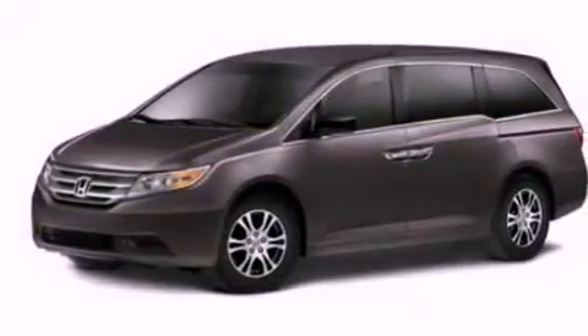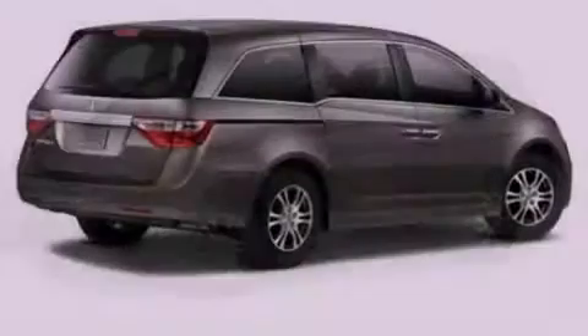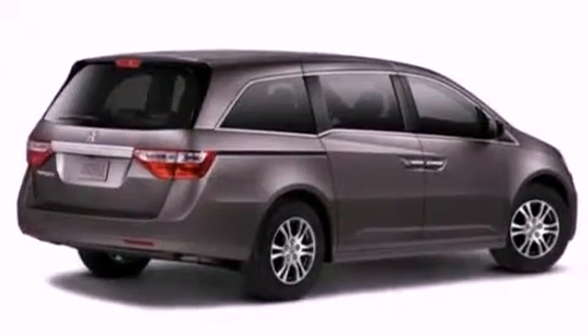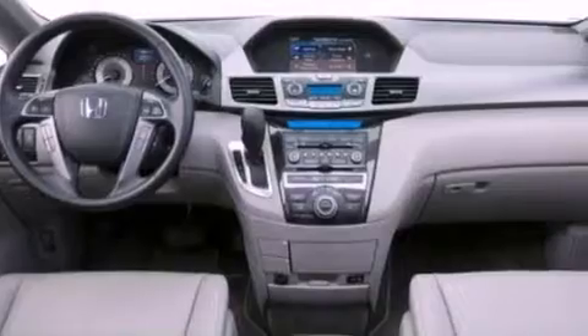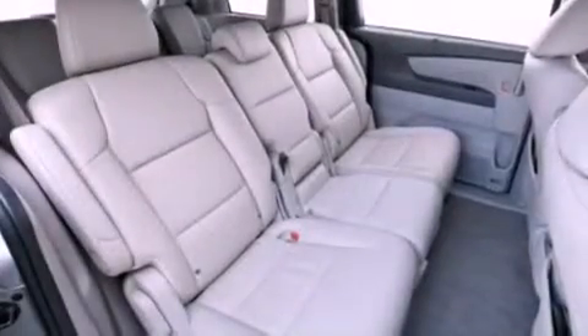All of the following features are included: a multi-function display, air conditioning with automatic climate control, cruise control, a CD player, a passenger side vanity mirror, a security system, traction control, an anti-lock braking system, and a split folding rear seat.